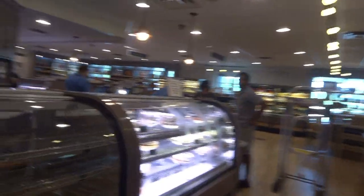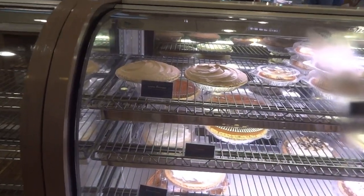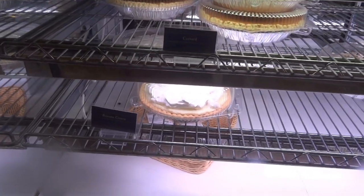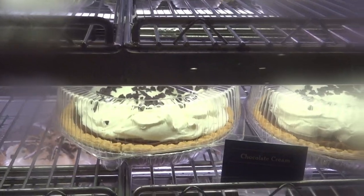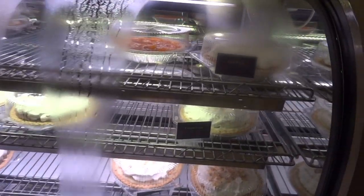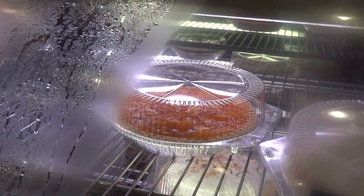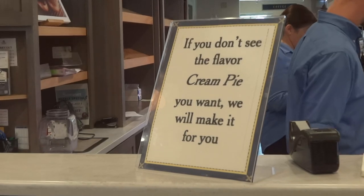But let's move over here to the good part — the bakery. All kinds of pies here: lemon meringue, custard, banana cream pie, chocolate cream pie, and there's a peach pie — boy, that looks good. And if you don't see the flavored cream pie you want, they'll make it for you. Can't beat that.